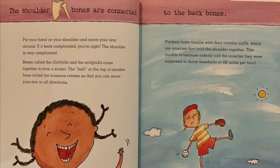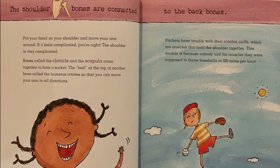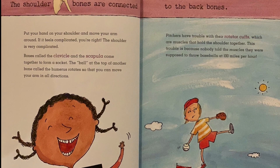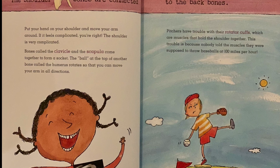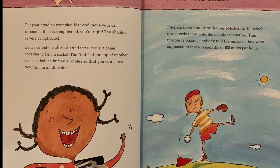The shoulder bones are connected to the back bones. Put your hand on your shoulder and move your arm around. If it feels complicated, you're right — the shoulder is very complicated. Bones called the clavicle and the scapula come together to form a socket. The ball at the top of another bone called the humerus rotates so that you can move your arm in all directions.